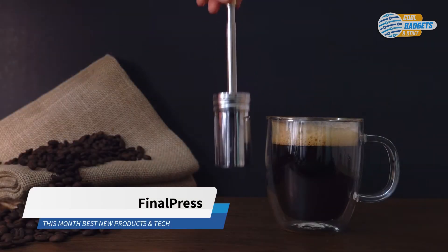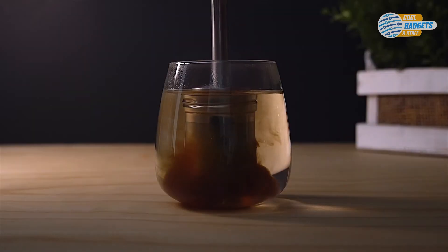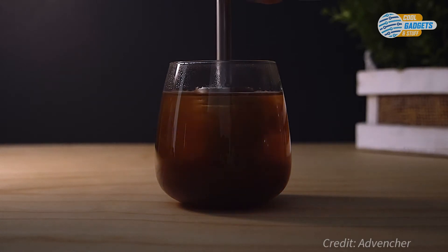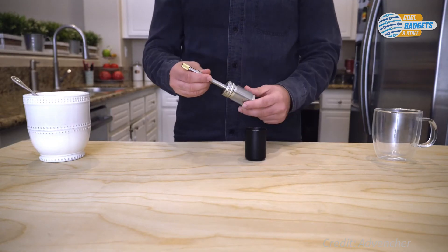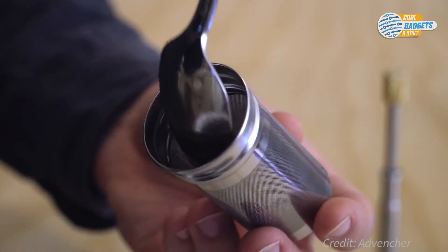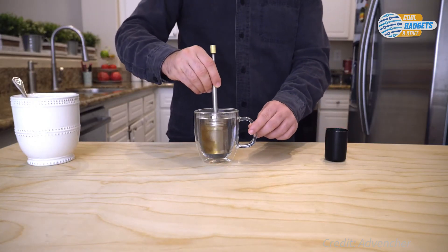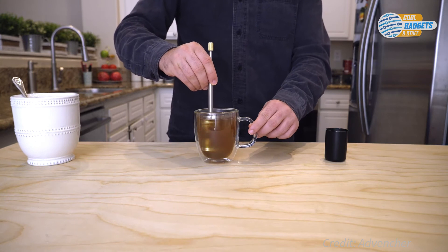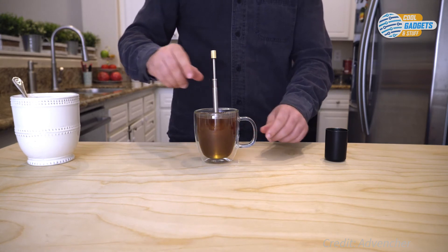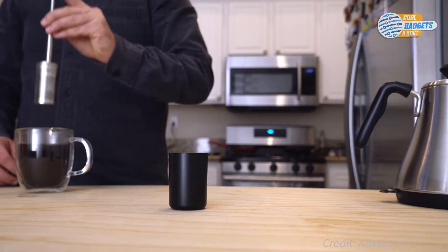Final Press is a new brewing system for great-tasting coffee with minimal time and effort. It brews coffee directly in your mug to eliminate any mess, and it makes a full-flavored cup of coffee or tea anytime using its special design. Using Final Press is simple: just fill with hot water, stir between 10 to 30 seconds depending on the strength you prefer — from very light and delicate to full-bodied — and after leaving in the cup for a couple of minutes, press the plunger multiple times to maximize the release of rich flavor.